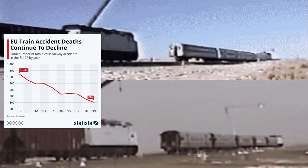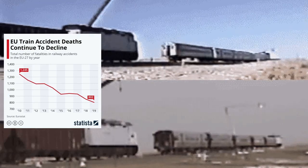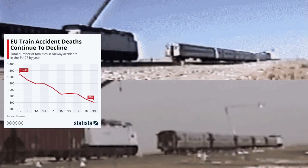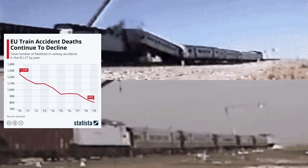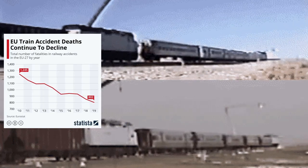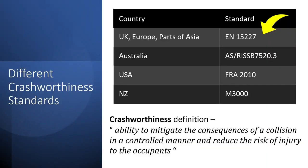Hello everyone and welcome to the channel. Today we will be talking about crashworthiness. Because of our ever-improving understanding of crash scenarios, structural integrity, and the forces involved, crashworthiness has come a long way. In this video we will look at some of the ways trains have become safer. There are multiple standards followed all over the world, but one of the most widely followed is EN 15227.